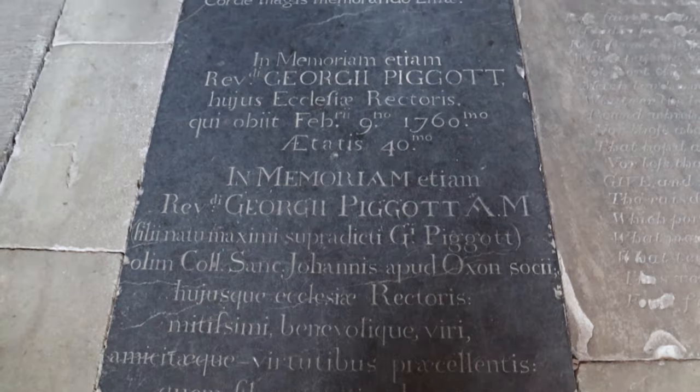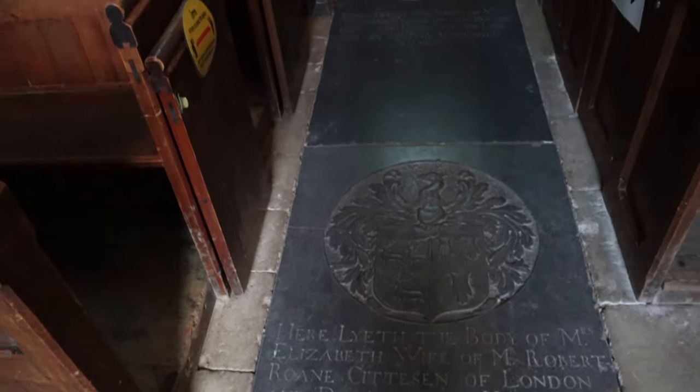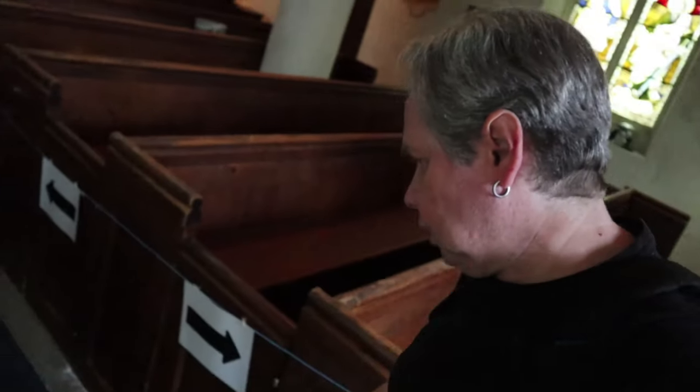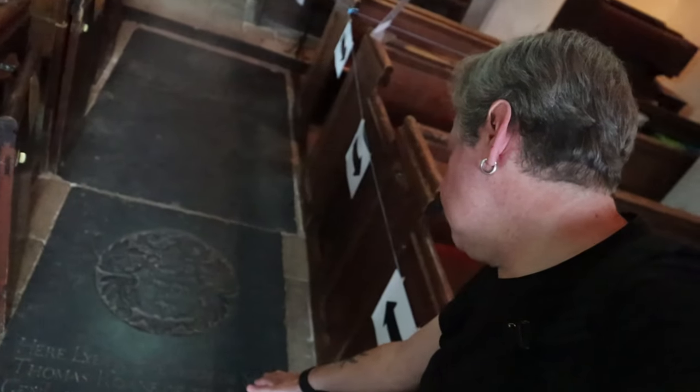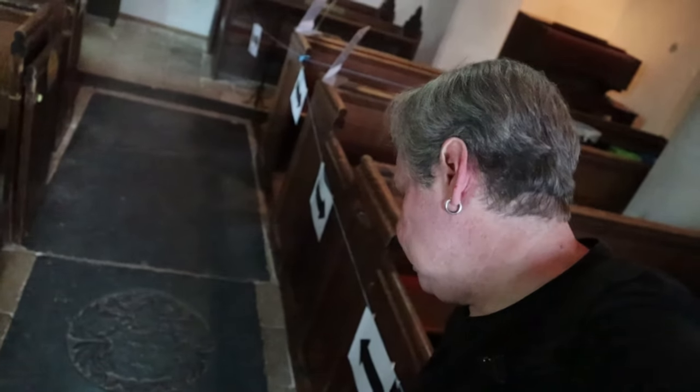So many tombs on the floor here — 1738, 1760, and some even older. Here lieth the body of Thomas Rhone of this parish, who departed this life the 28th of July 1689, only 39 years old.